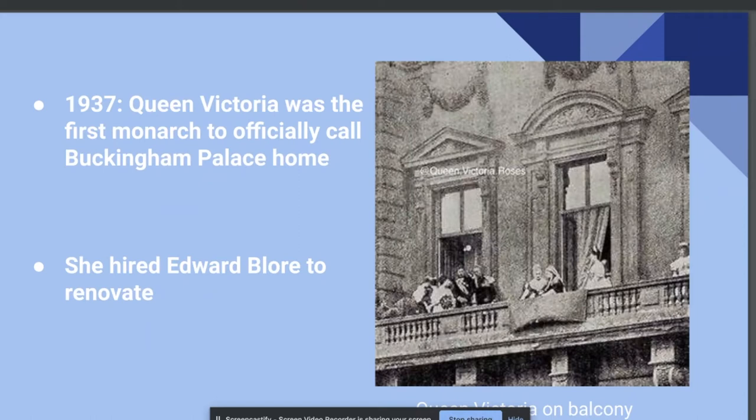However, Parliament voted in 1833 to complete the renovations and furnishing of the palace anyway, and after the death of William IV in 1837, his successor, Queen Victoria, became the first official monarch to live in Buckingham Palace.